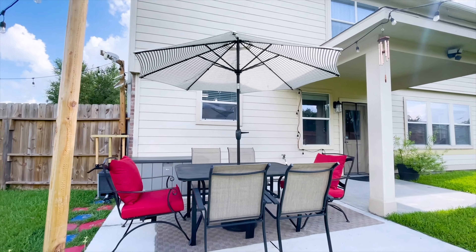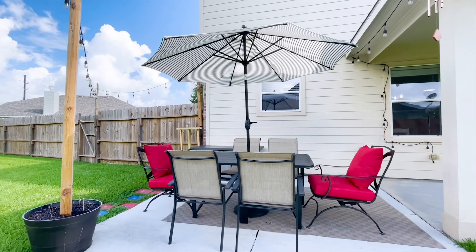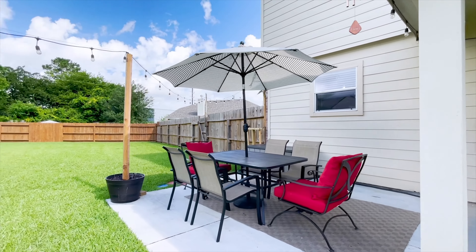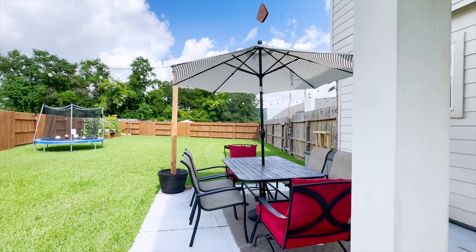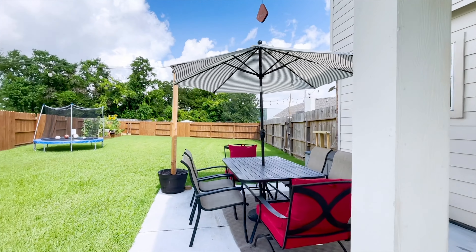Inside and out, this incredible home has so much for you. You've got to call the listing agent, make an appointment, and come walk through yourself. It's worth it.